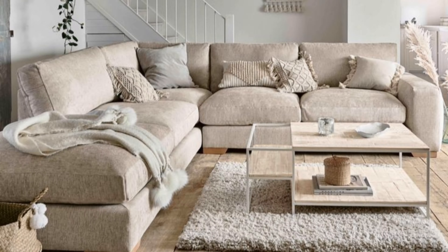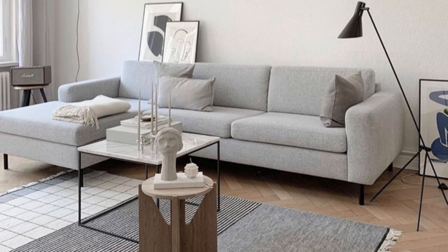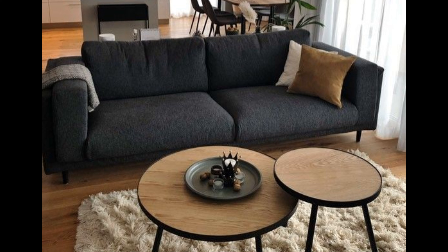Experiment with a statement light. Lots of modern rooms focus on a singular striking accent, and lighting is a great place to explore. Here, a sculptural statement chandelier lends a playful touch to an otherwise minimalist modern space. Consider organic shapes, a hallmark of the modern aesthetic.